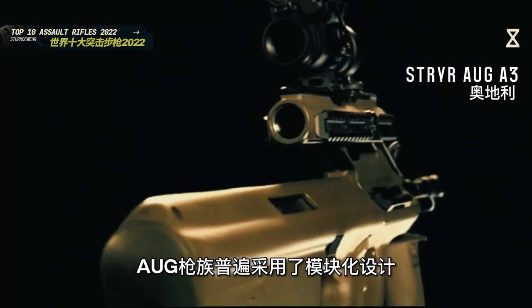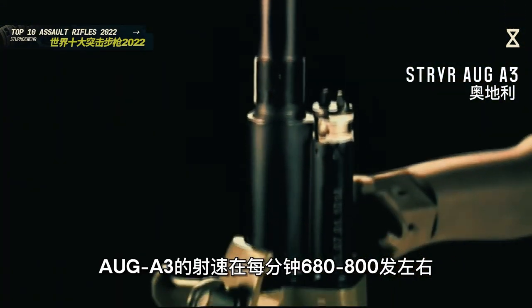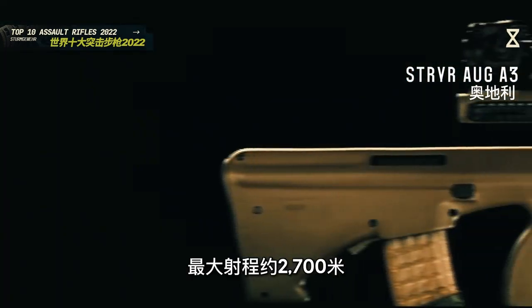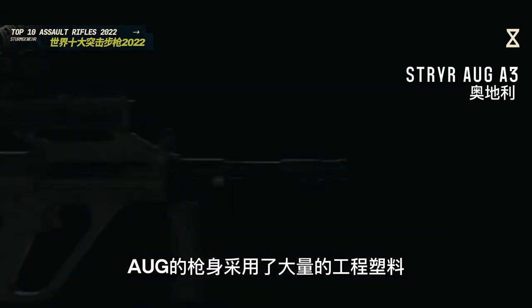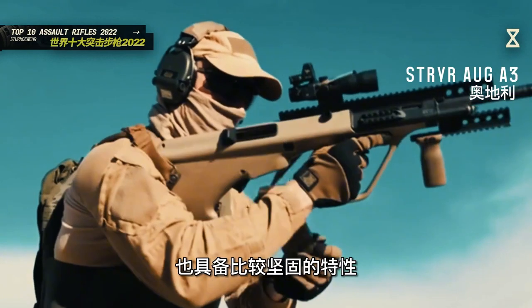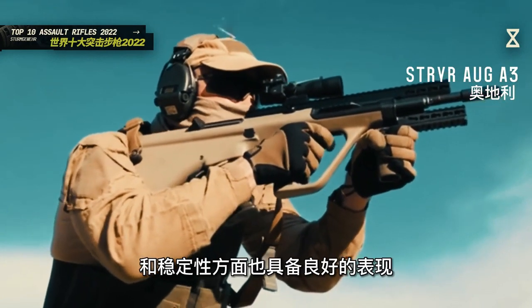AUG A3使用5.56×45毫米北约弹，可以在半自动和全自动射击模式之间自由切换，弹夹容量以30发或42发为主。AUG枪组普遍采用模块化设计，可以根据需要快速更换不同类型的枪管。AUG A3的射速在每分钟680到800发左右，有效射程在450到600米，最大射程约2700米。枪身采用了大量工程塑料，既具备较强的抗磨损性能，也具备比较坚固的特性，在射击精度和稳定性方面也具备良好的表现。